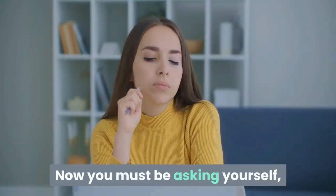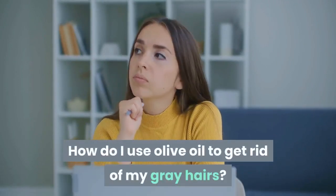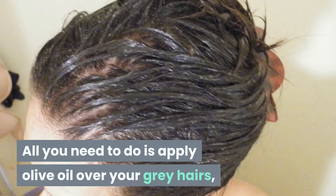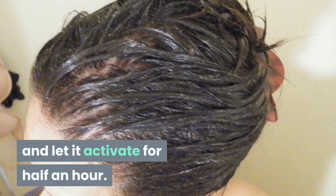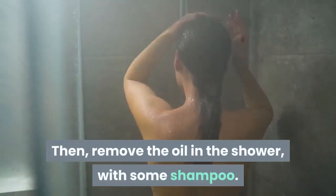Now you must be asking yourself: how do I use olive oil to get rid of my gray hairs? It is easy. All you need to do is apply olive oil over your gray hairs and let it activate for half an hour. Then remove the oil in the shower with some shampoo.